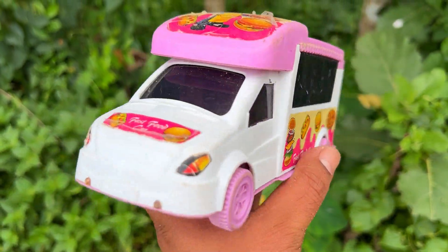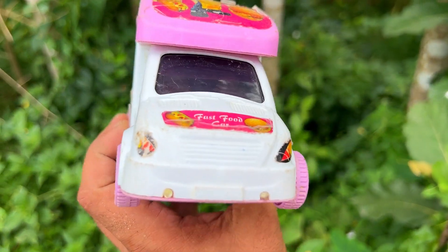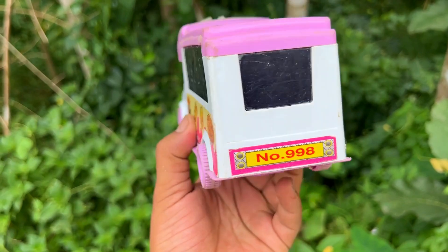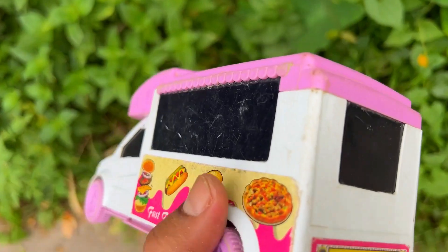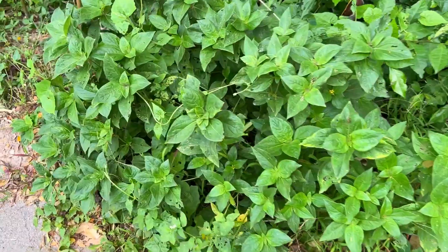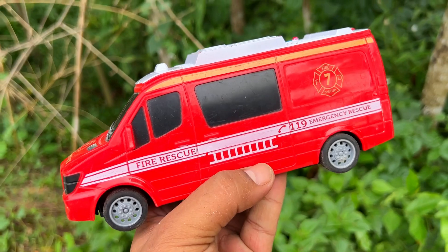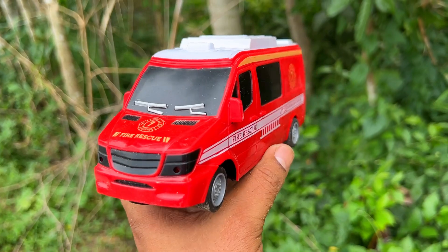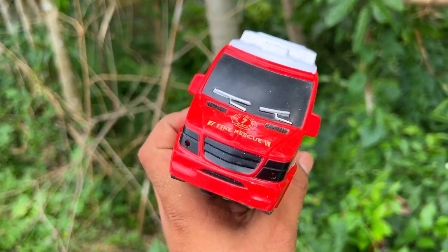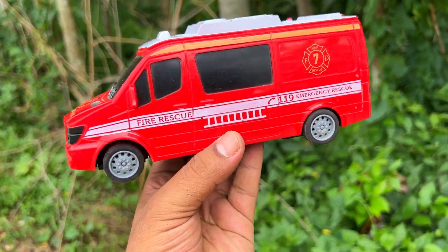Look at this — wow! First food van, first food selling, first food delivery van. This is a fast food van. I have a fire rescue van. This is a fire unit. This is a micro bus. This is a fire rescue van.